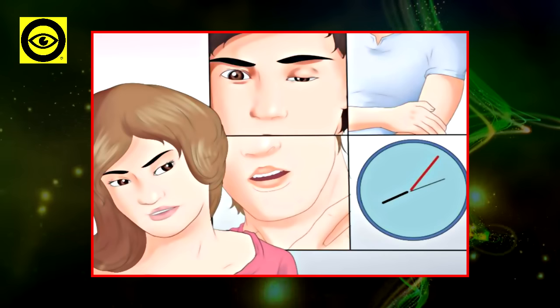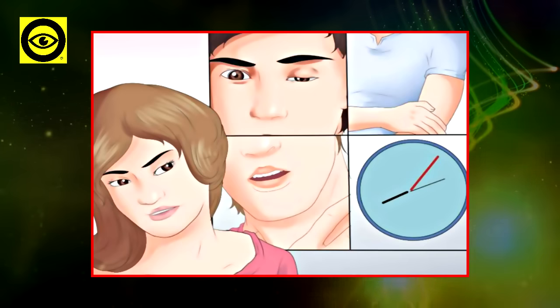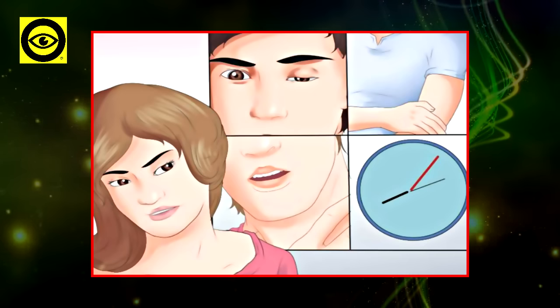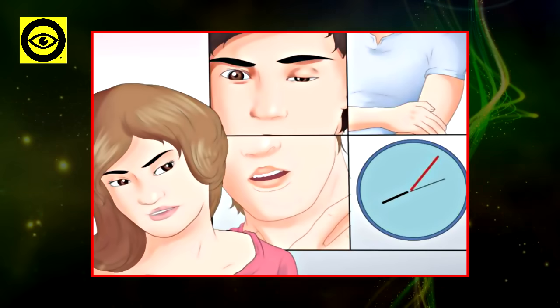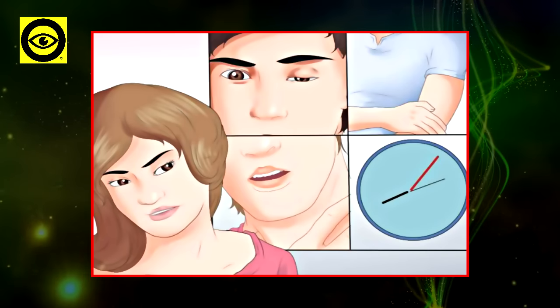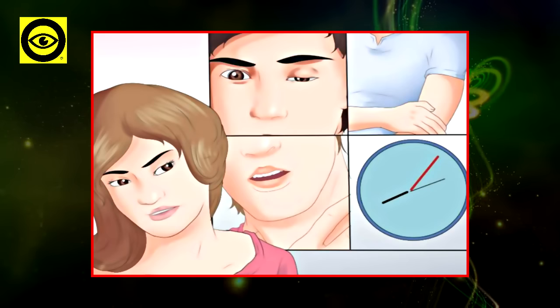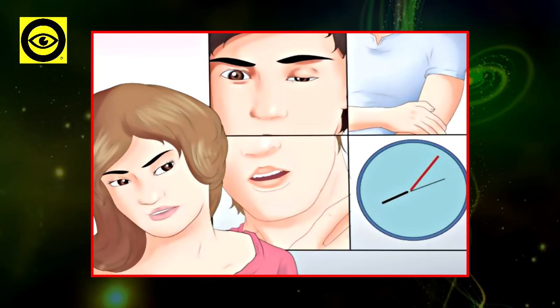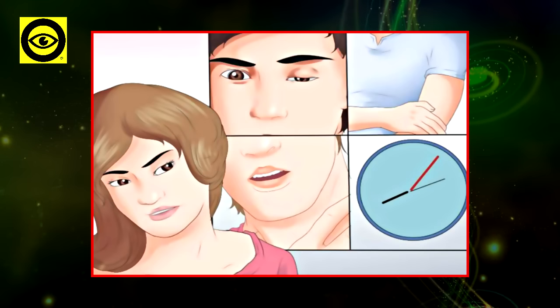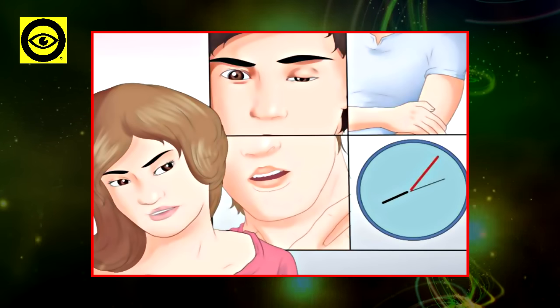Strokes can occur regardless of the time or age, but these risk factors elevate the chances: age 55 or older, high blood pressure, smoking, diabetes, other conditions like heart disease, atrial fibrillation, and blood disorders, migraines with aura or visual disturbances, and family history.